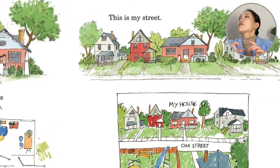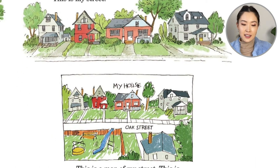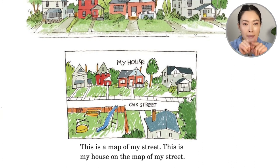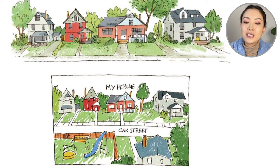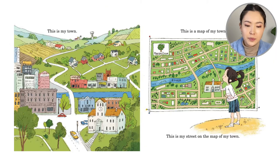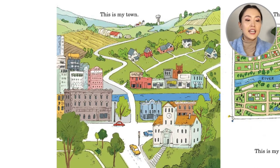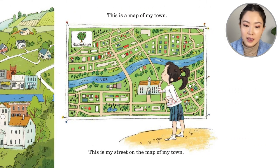And then she runs out even further from her house and you see: this is my street. This is a map of my street. This is my house on the map of my street. On the map, you could see her red neighbor and her gray neighbor. Now let's zoom out even further. And she says, this is my town. And just above the river, remember, her red neighbor, her grayish neighbor — this is my street on the map of my town.